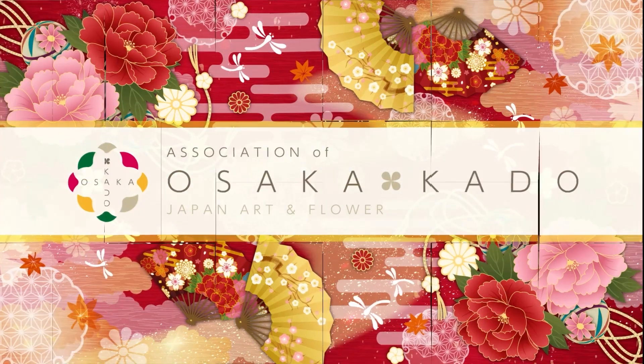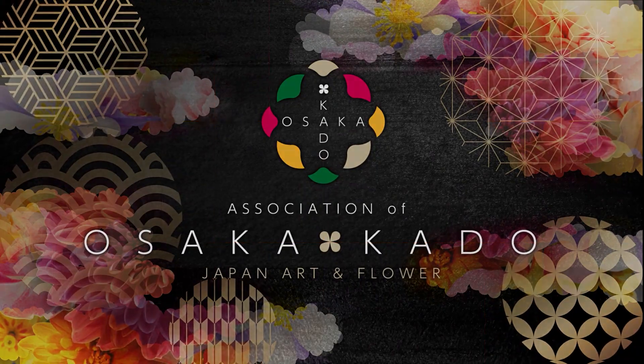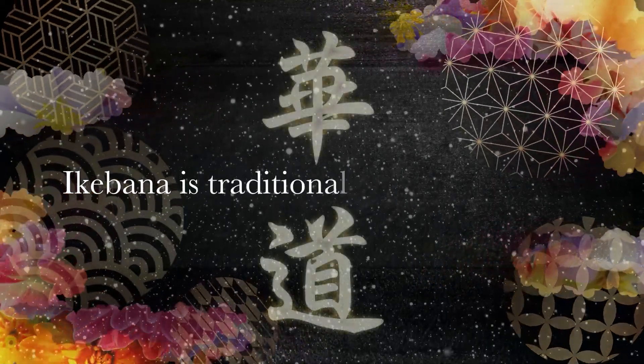Association of Osaka Kado. Japan Art and Flower. Kado. Ikebana is traditional Japanese culture.